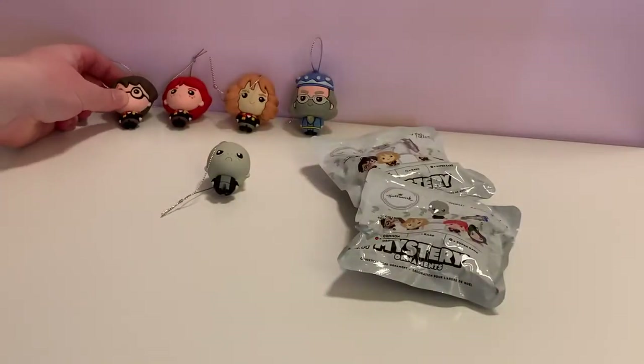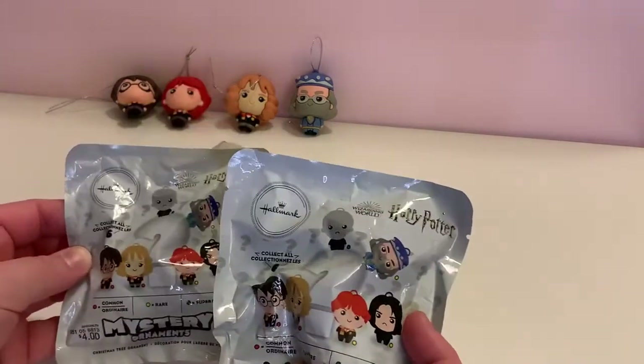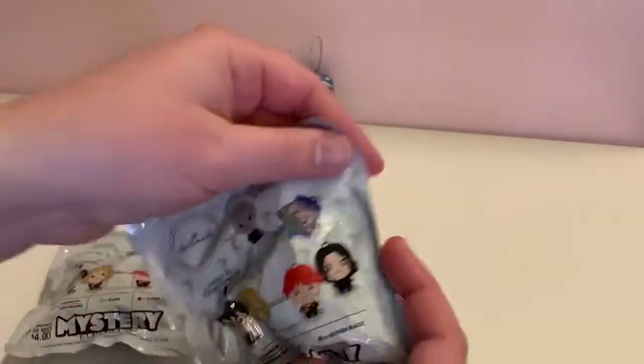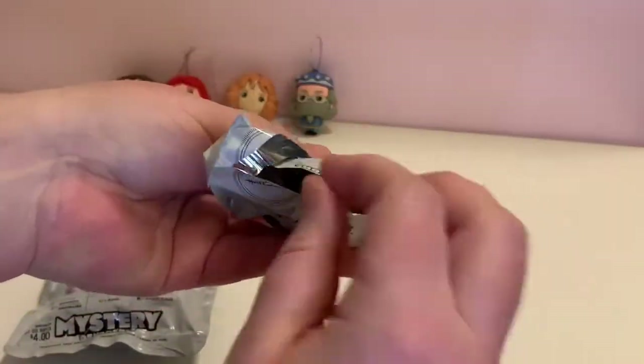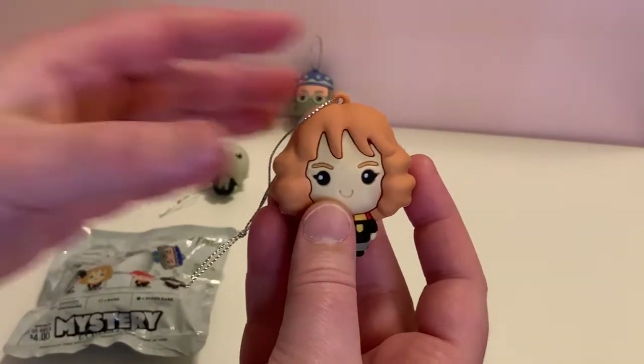Alright, put Harry next to Ron. So we have two packs left and we are looking for Snape. No! We have a duplicate of Hermione.